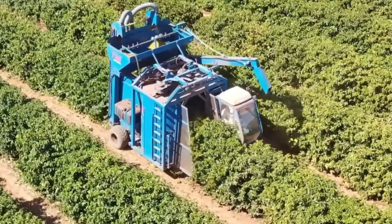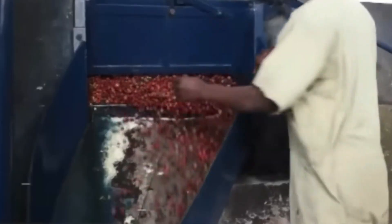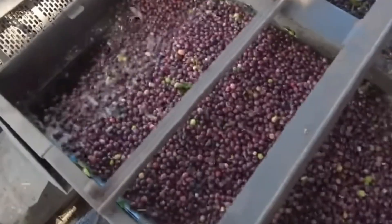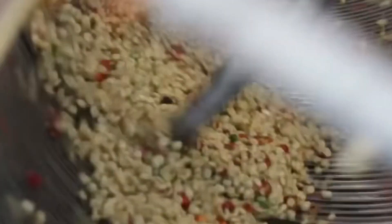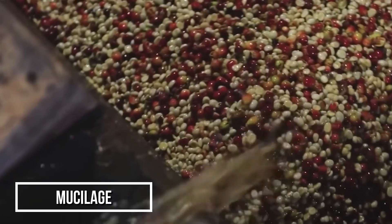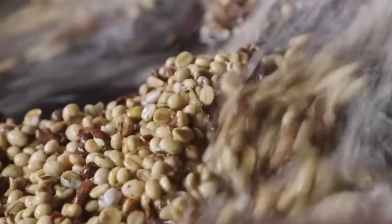Once collected, the cherries travel by conveyor to a wet mill within hours. There, a gravity separator sorts ripe cherries from unripe ones in water tanks — ripe cherries sink while others float away. Next, rotating drums strip away the outer pulp, and leftover skins are sent off as compost. The remaining beans, coated in a sticky layer called mucilage, are placed in fermentation tanks filled with clean water. Over 12 to 24 hours, the water naturally breaks down this coating. Farmers monitor this step closely, as over-fermentation can ruin flavor.